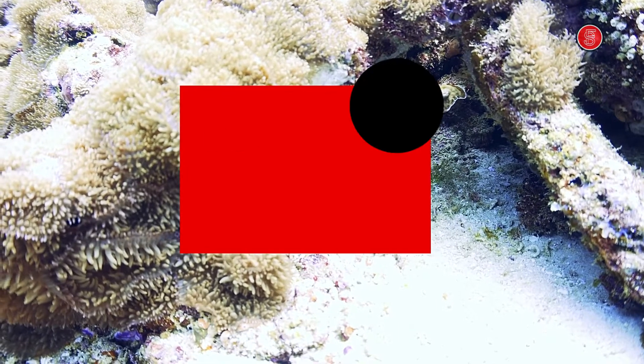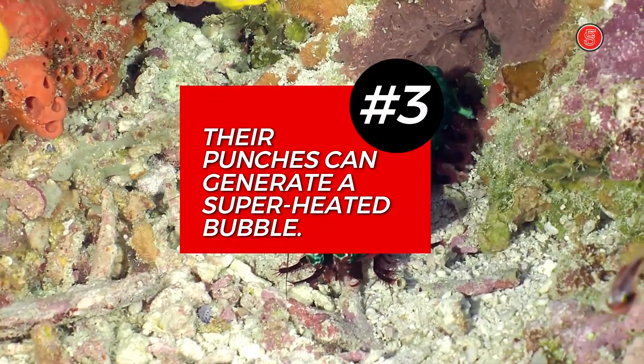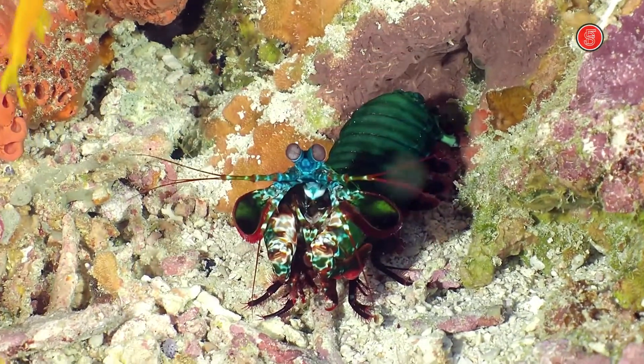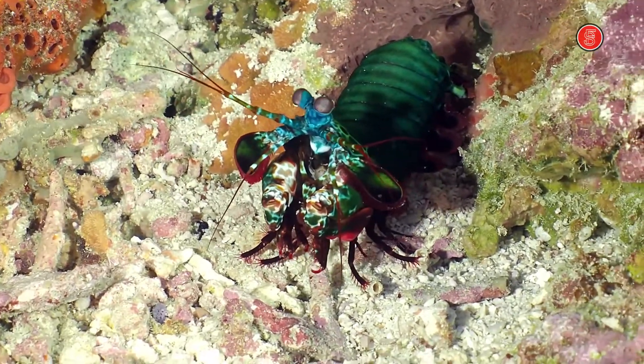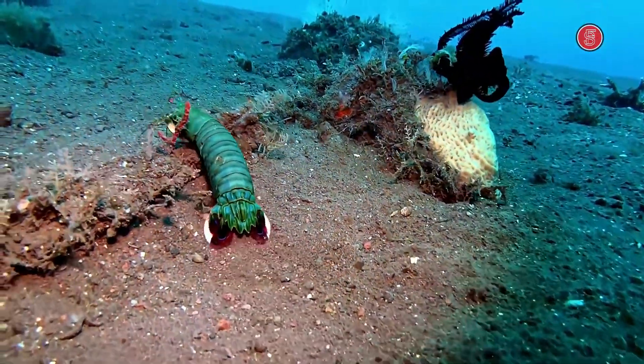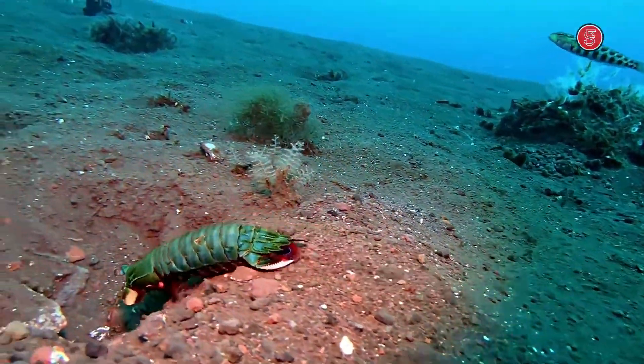Number 3. Mantis shrimp are known for their extremely quick punches, which can generate a superheated bubble. The small flash of light and heat might also break down cells found in water because of its high temperatures. When the bubbles collapse, they cause a shockwave that kills prey instantly.